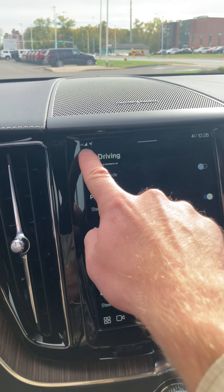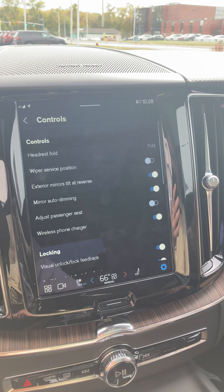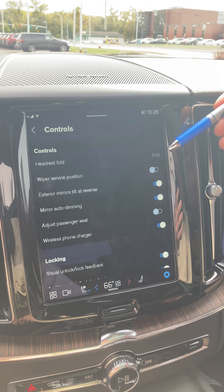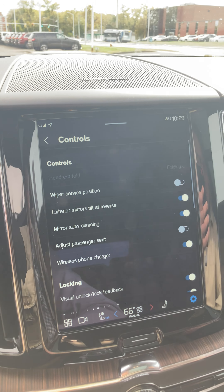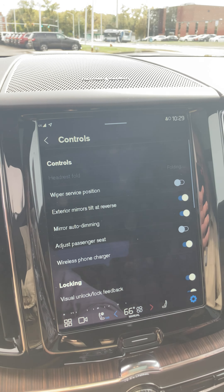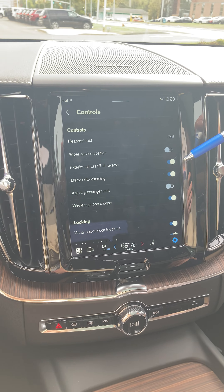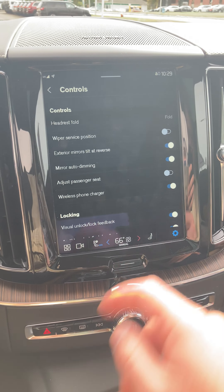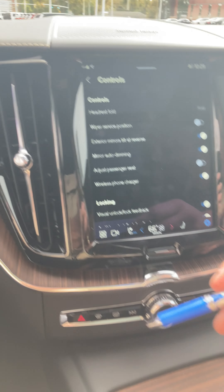Here you have road sign information — if you look on the driver display you're going to see the speed limit sign. So for some reason she gets onto a ramp and she's not sure what the speed is, as she passes different speed limit signs that's going to change. The ready-to-drive notification gives you a laundry list of safety checks that the car does on its own, and if one of those is off it'll let you know.